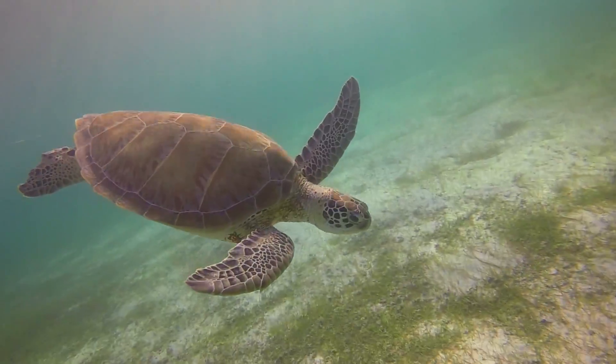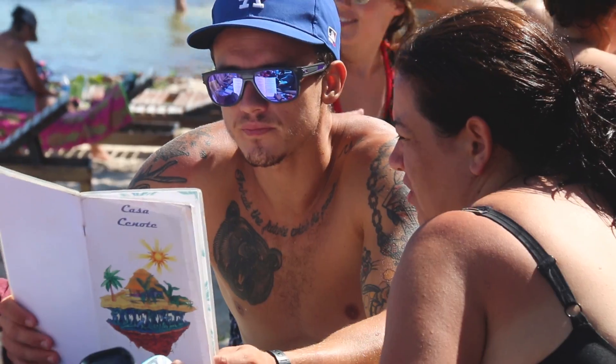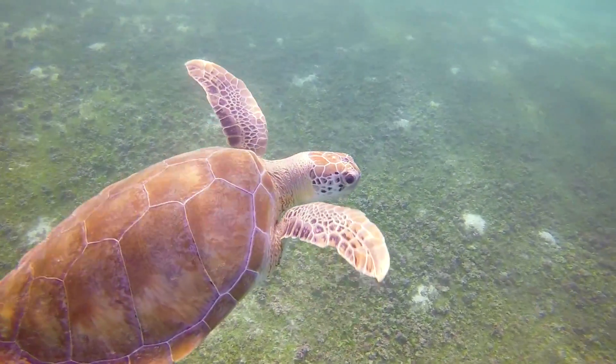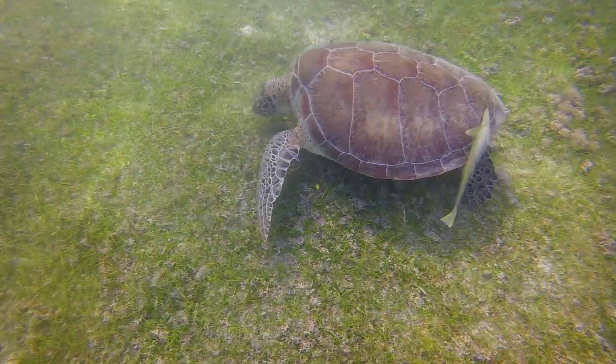Akumal basically translates as 'home of the turtle' and there are a heck of a lot of turtles in this area. A lot of people want to see them and take photos of them, and unfortunately with the amount of tourists that we get in the bay, the turtles can get stressed and they manifest that stress with tumors that can appear on their necks, on their eyes, on their flippers — they cannot perform their daily functions, they can't eat, they can't see.